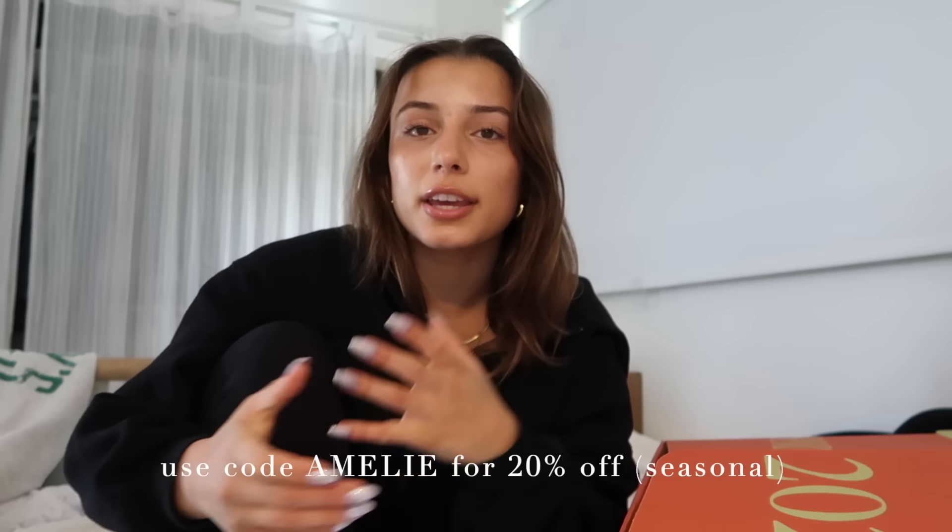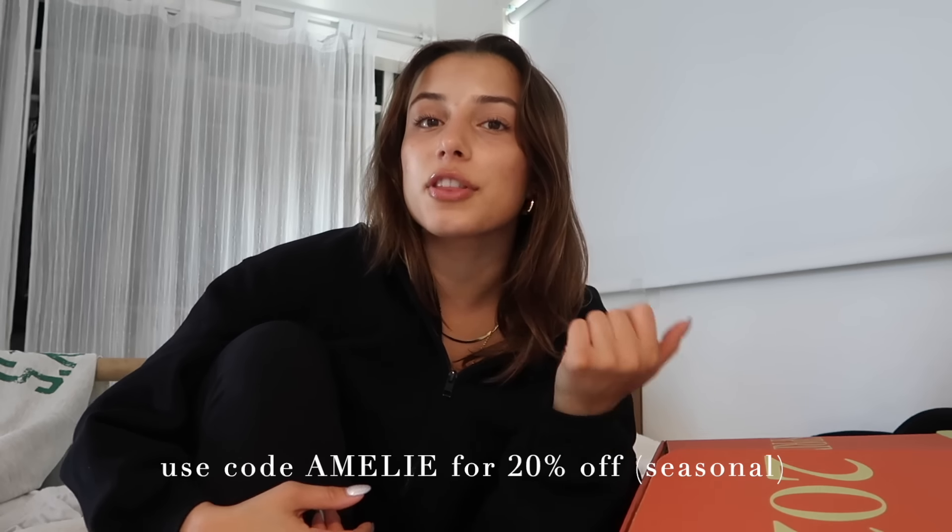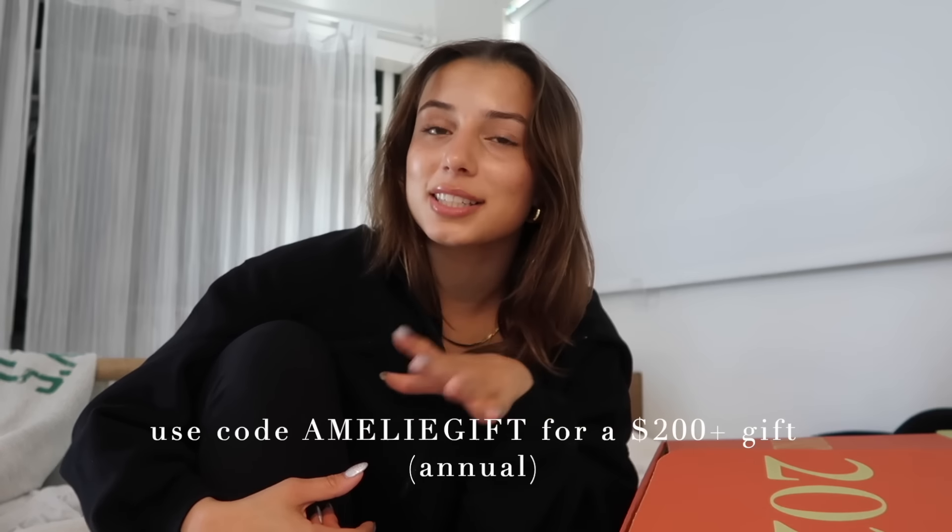There are two ways to sign up for FabFitFun: seasonally, where you get billed every three months, or annually, where you pay all at once. Right now they're offering two promotions — 20% off your first box when you sign up as a seasonal member using code OMELIE, or a $200+ surprise gift in your first box when you become an annual member using code OMELIE GIFT.